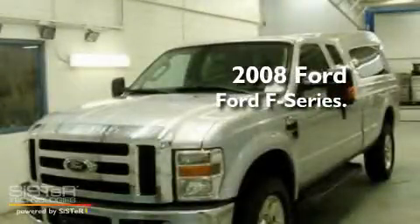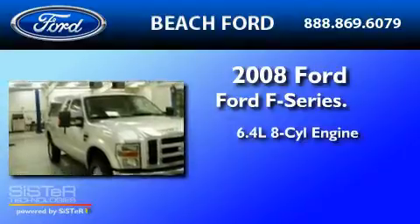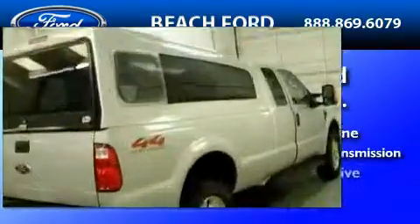This is a 2008 Ford F-350. It has a 6.4-liter, eight-cylinder engine, a five-speed automatic transmission, and four-wheel drive.